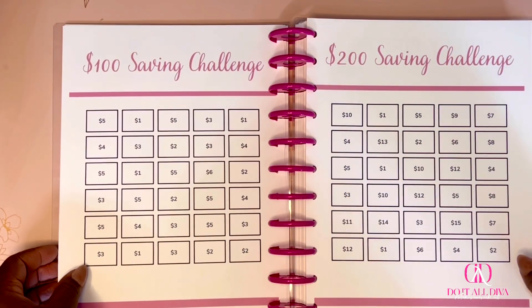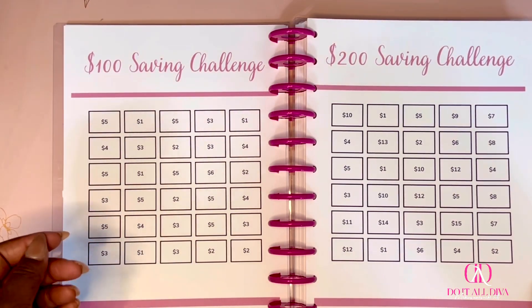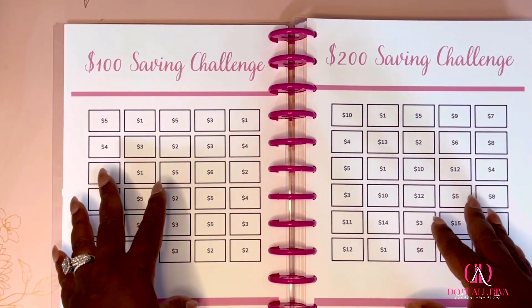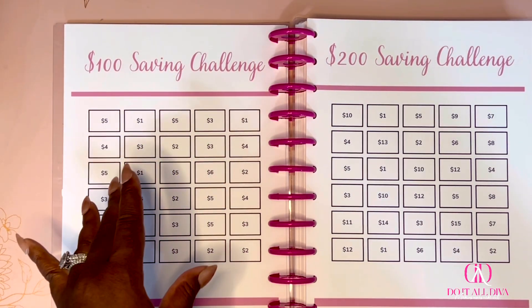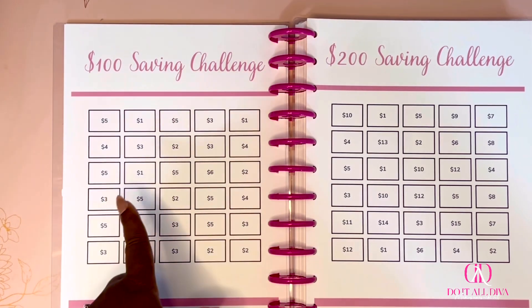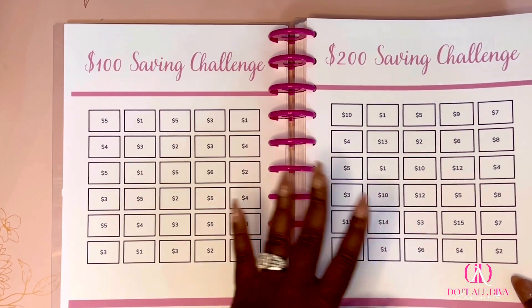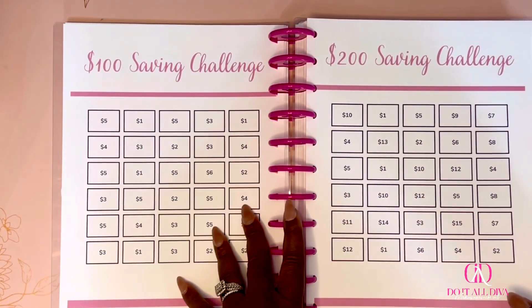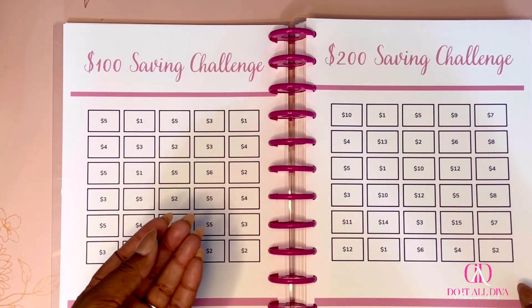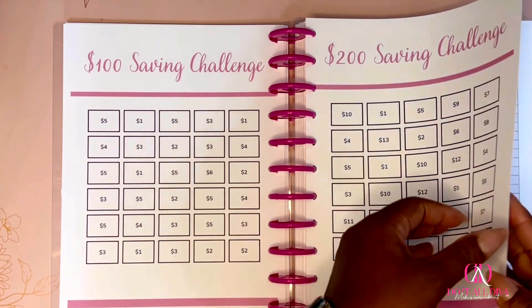Next I added two savings challenges. I have two cash envelopes I created for these challenges — you can find those on my Etsy shop as well, I think I'm selling them for around $5. If you've never done a savings challenge or haven't decided which ones you want to do, I included these two in here for you.